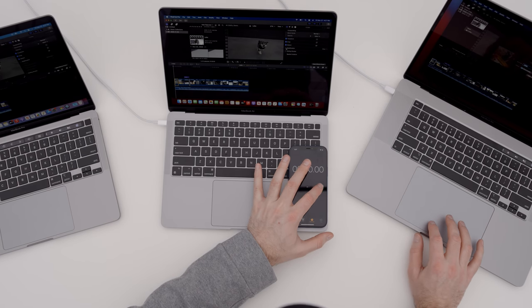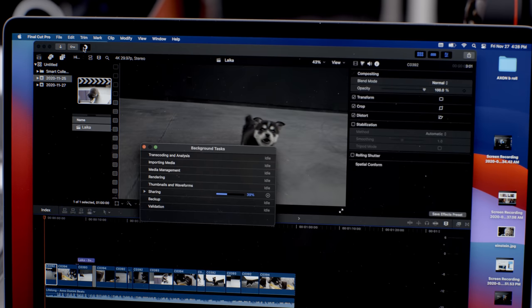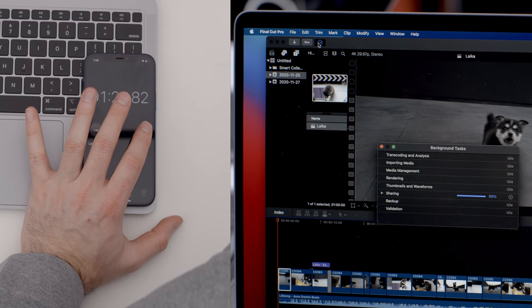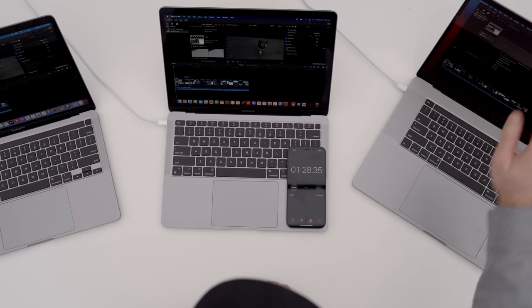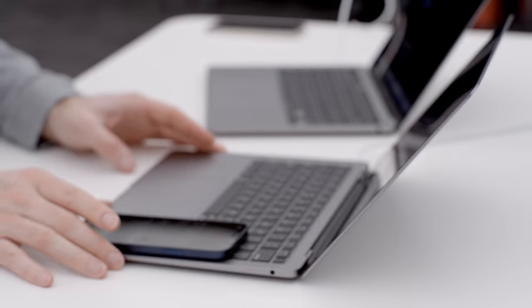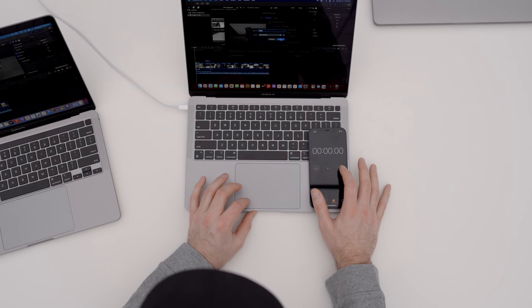Starting the export test — the 16-inch Intel MacBook Pro comes in just under a minute and a half: one minute 28 seconds. We're not quite at real-time speed on that machine.